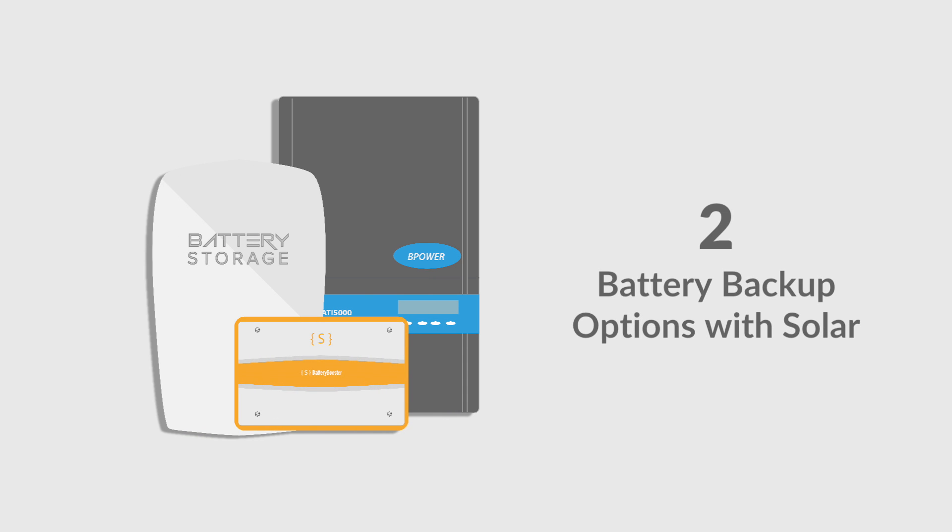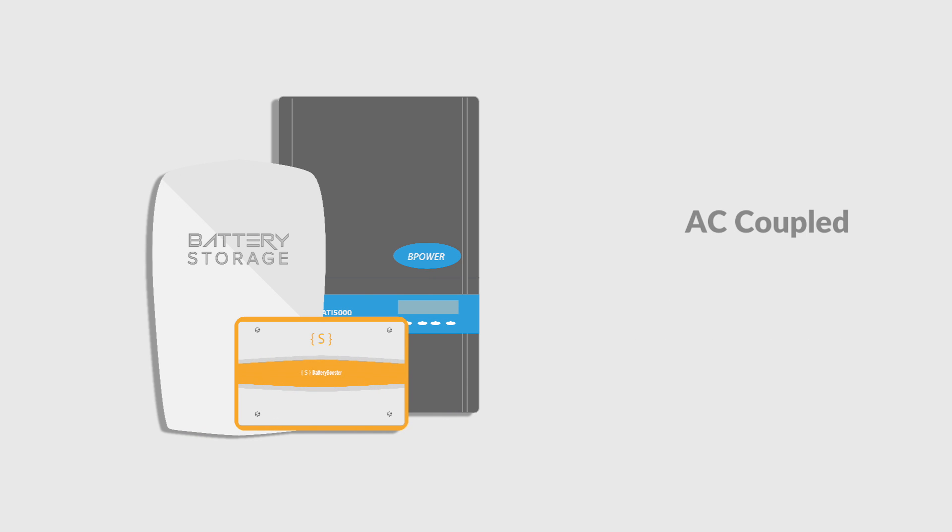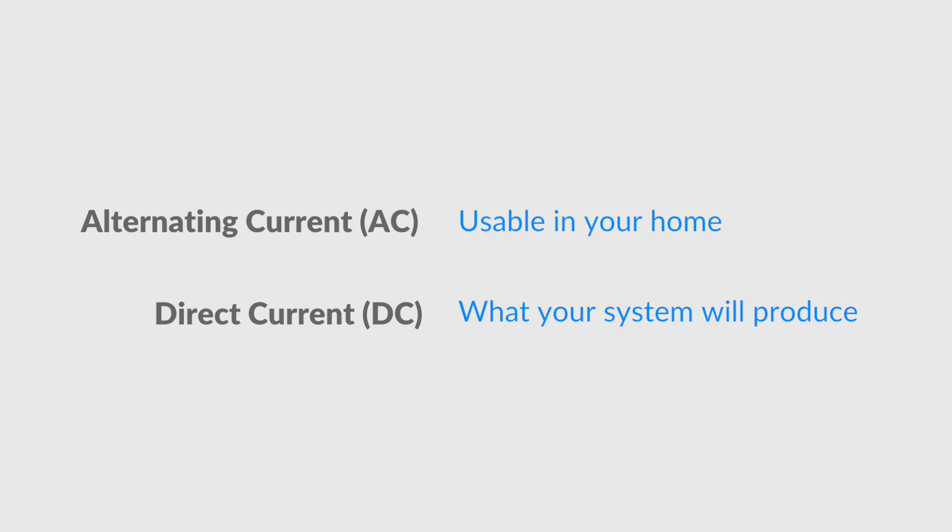There are two ways that battery backup can work with solar: it can either be AC or DC coupled. Before explaining how the systems work, it's important to know that AC, or alternating current, is usable in your home, while DC, or direct current, is what your solar system will produce.